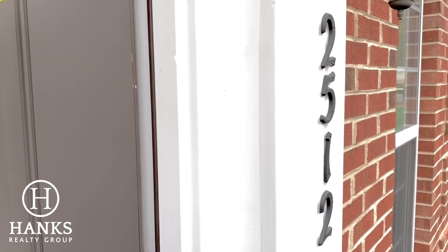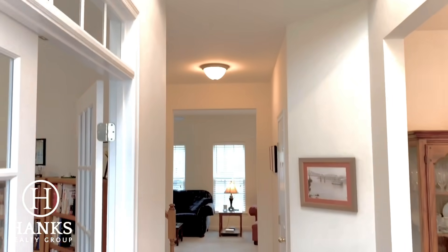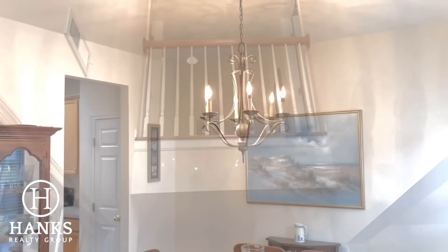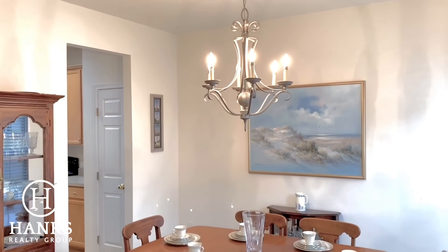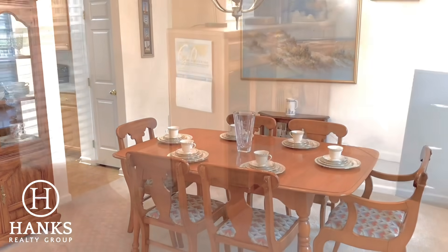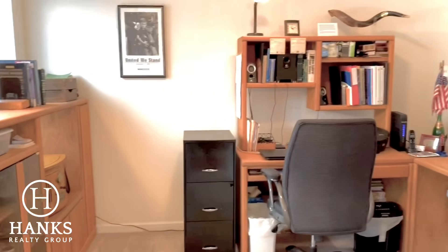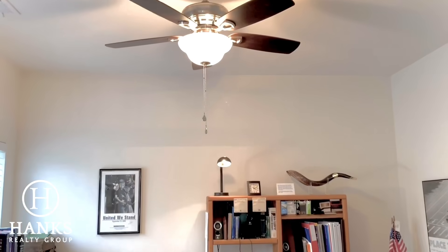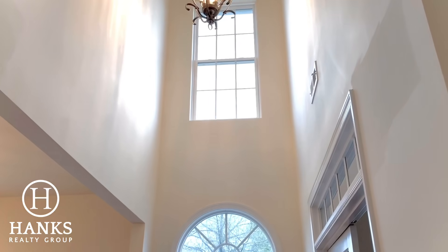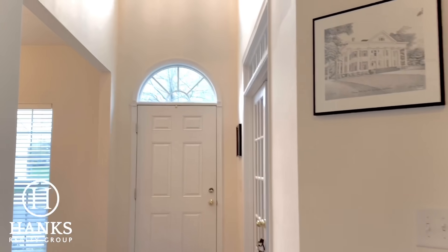2512 Hollyoak Lane in the Bethesda Oaks community has so much to offer in addition to a great spot on a corner lot. You enter into this two-story foyer with lots of natural light and wood flooring. Just adjacent to the foyer is the dining area. To the left of the foyer is the office with nice neutral colors, a new ceiling fan, and great windows that let in natural light.